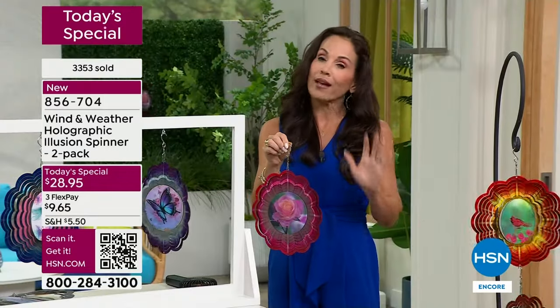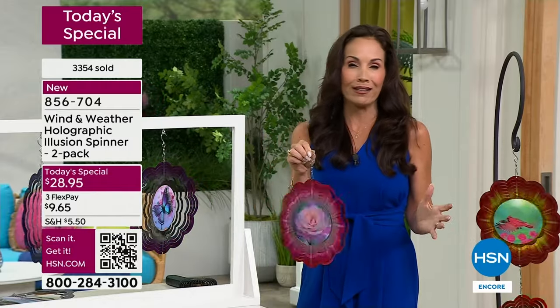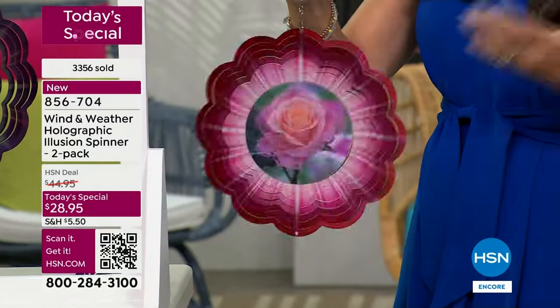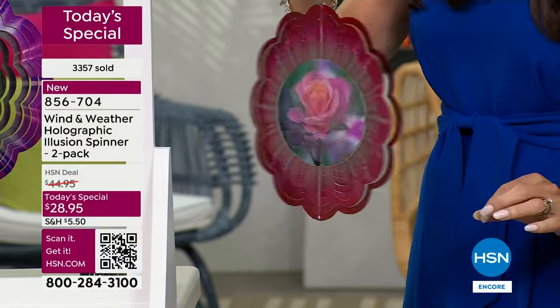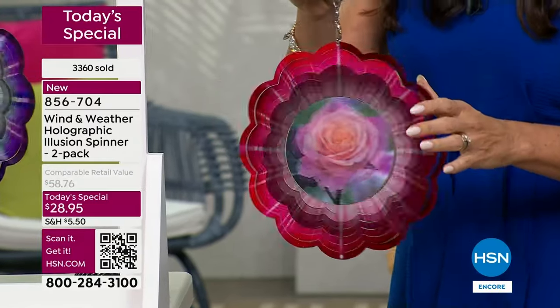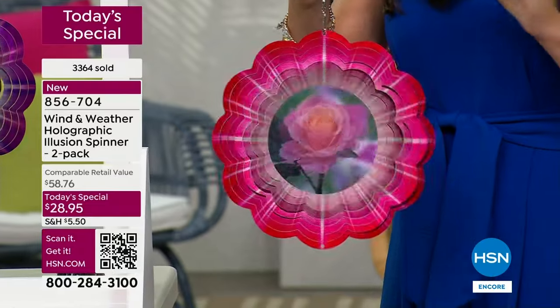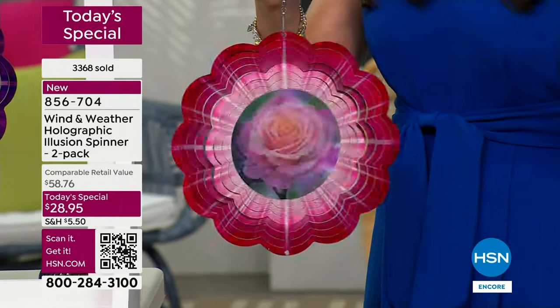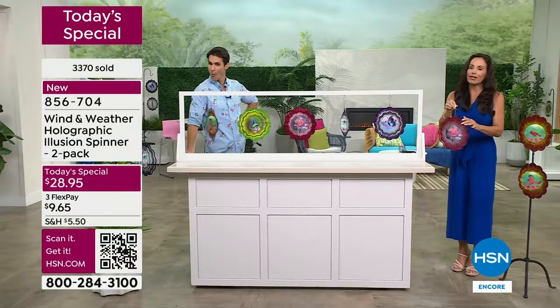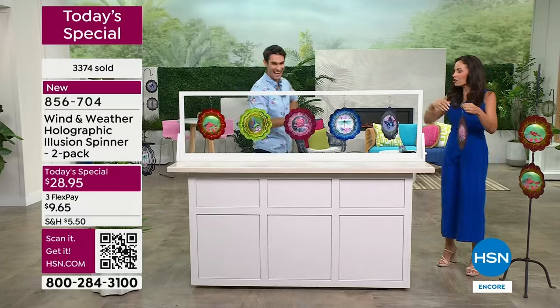I'm going to tell you what's going to happen — you're going to get these home and you're going to go, 'Oh, I really want to give one to my sister or my mother or my daughter or my best friend.' At this price it's really something nice to give. Mother's Day is around the corner. I love that you can get so personal with these — we all know someone who adores cardinals for different reasons, it could remind them of a loved one that passed.